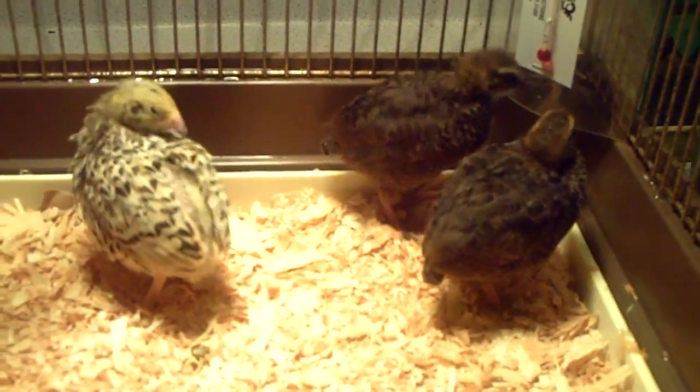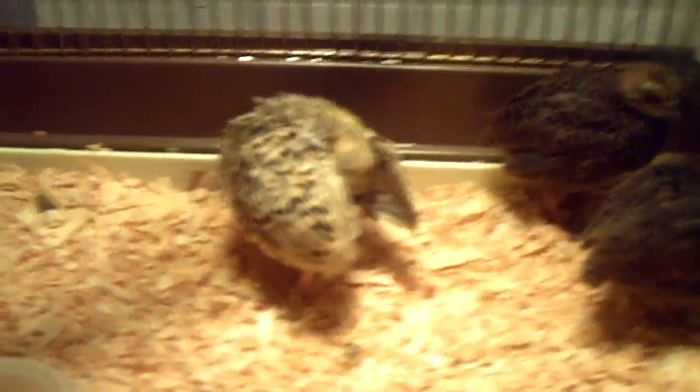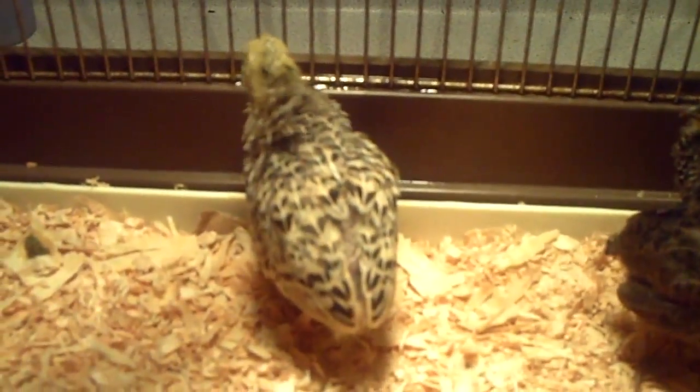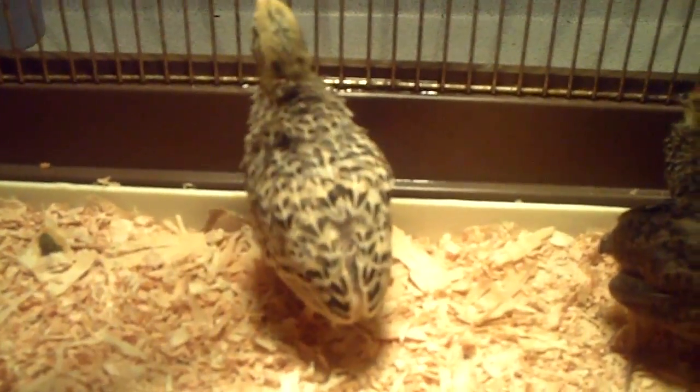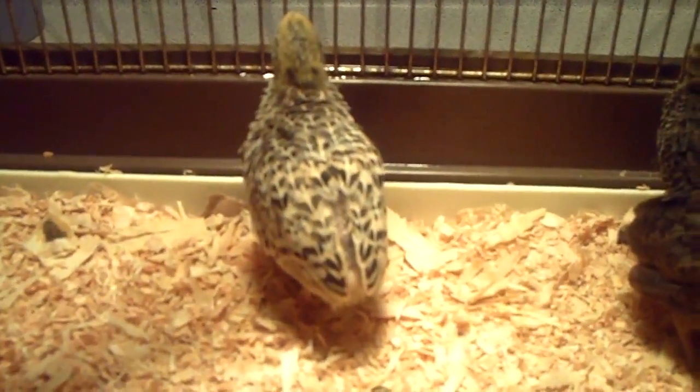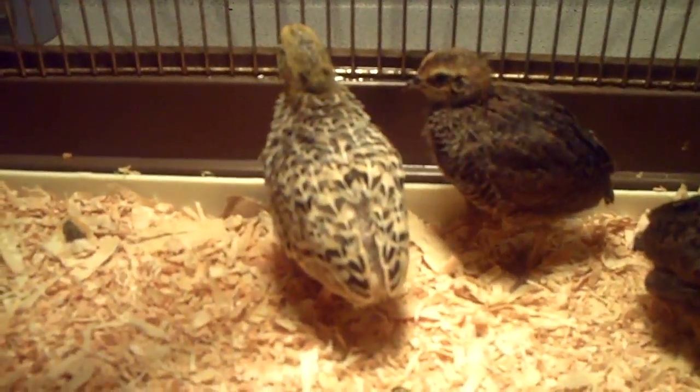I actually needed one to two more of the Italian Golden Coturnix because I needed a male and two females. But I'm not sure — I have a feeling this one might be another female. If it's another female, it's okay. I'll still get some more Coturnix eggs and I'll be able to eat them still.